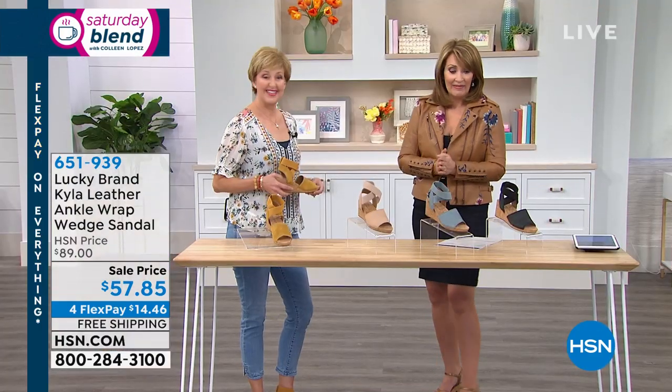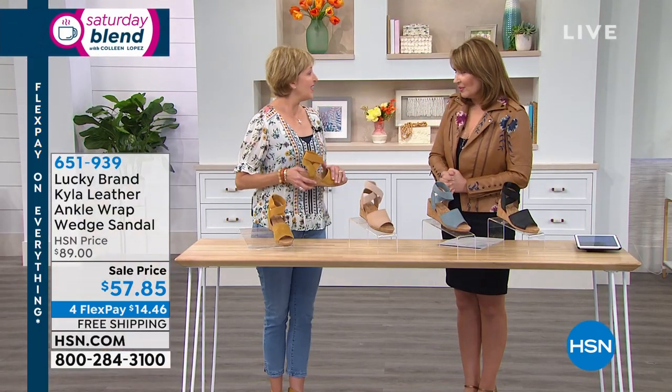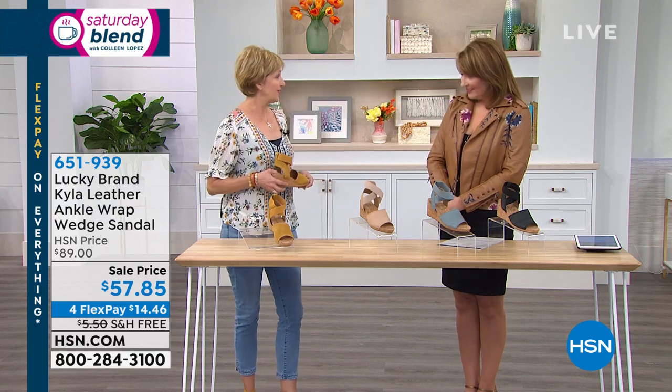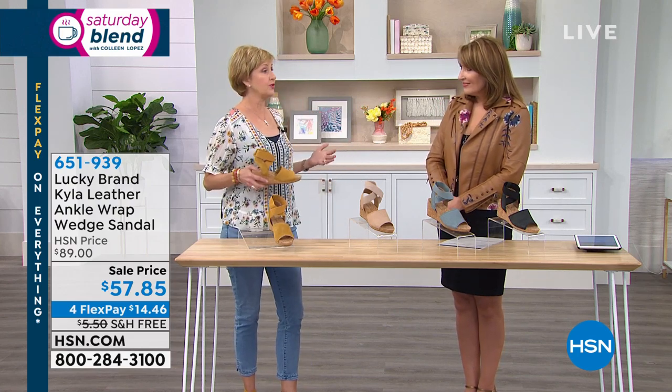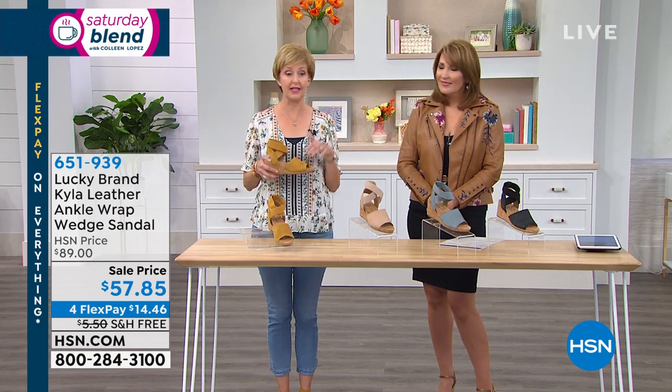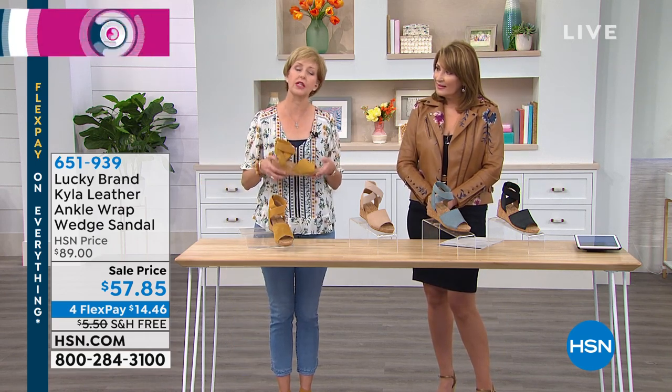That is an amazing value. They're so comfortable. I travel for work — I've been with the brand for 10 years and this is my go-to shoe. I go to airports, I travel everywhere. Not only is it comfortable, but it's very lightweight — it's like a feather. You can just slip right in.